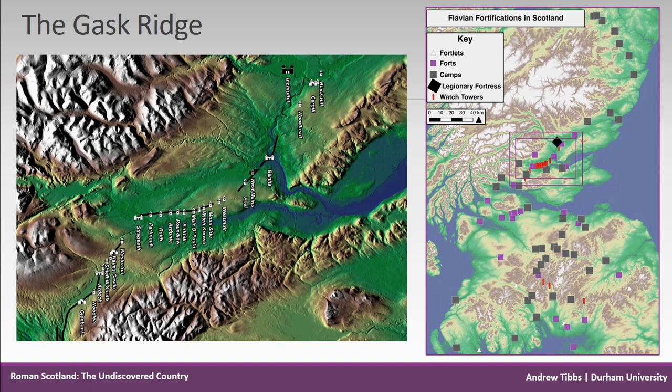Nearby is the small fort at Cargill, and just beyond that Stracathro, around 12 miles to the northeast.